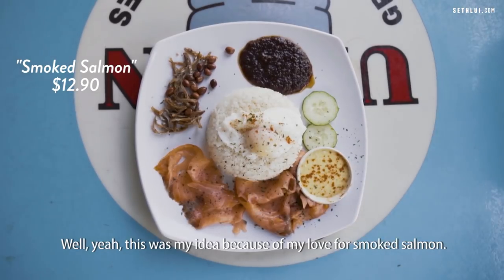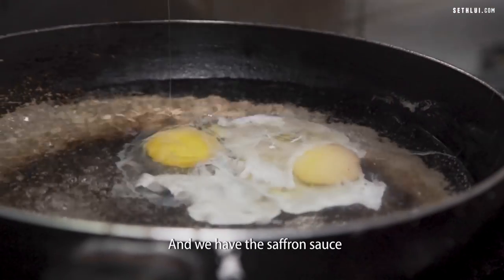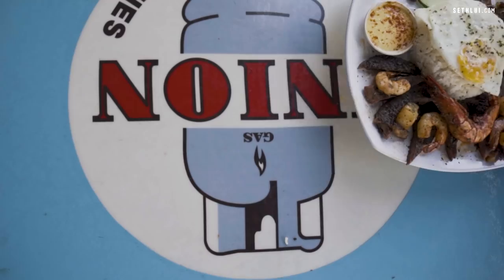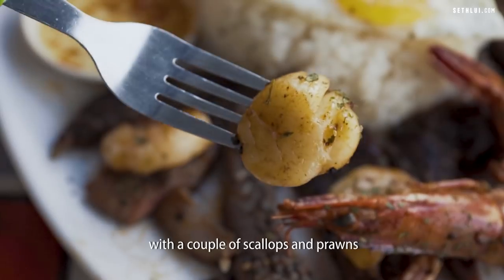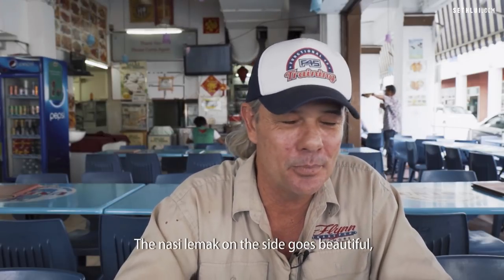This was my idea because of my love for smoked salmon. It's a nice big serving of smoked salmon with a poached egg as well. Then we have the saffron sauce, which is a garlic cream sauce with some saffron infused in it. My favourite — the surf and turf Nasi Lemak: a sirloin steak with a couple of scallops and prawns and the garlic cream sauce. The Nasi Lemak on the side goes beautifully.